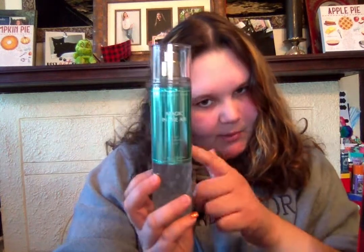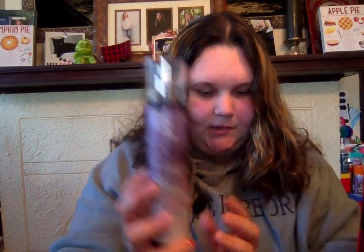Then I got the Magic in the Air Fragrance Mist. This is new — it smells so bomb. I picked this up. The bottle is gorgeous, and my cat's name is Magic, so I got this. Then I got the Winterberry Wonder Mist. The packaging is gorgeous, by the way.